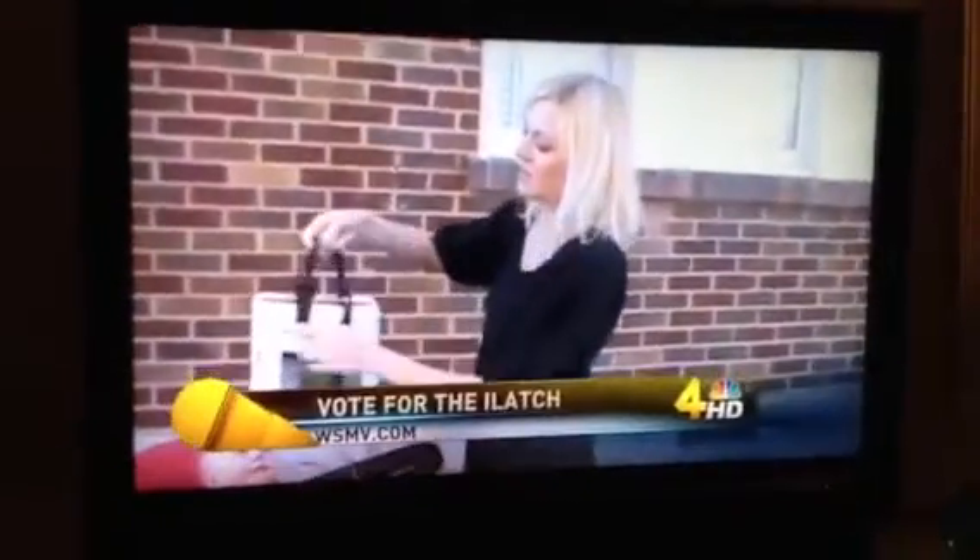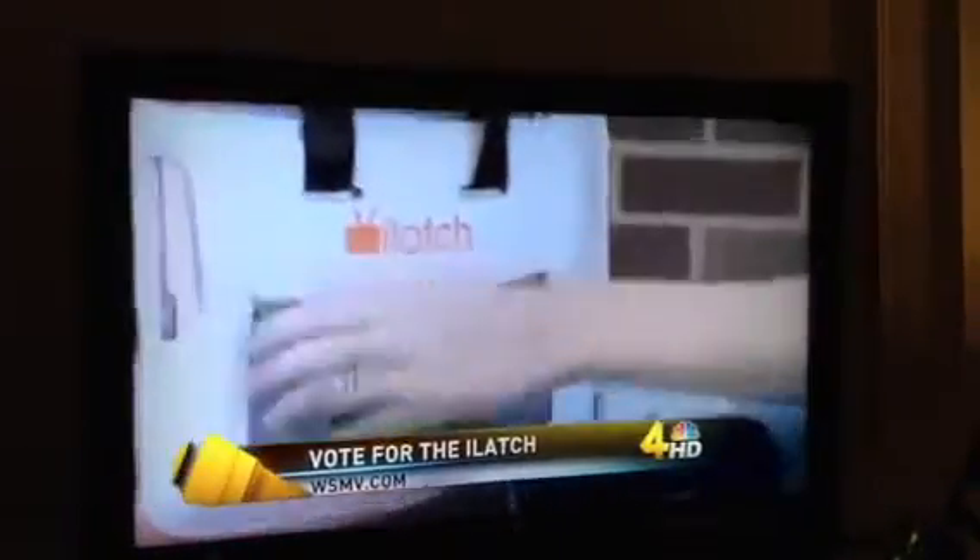We've posted a link to vote for the iLatch on WSMB.com. Walmart is going to announce the big winner in April. That is a big deal.